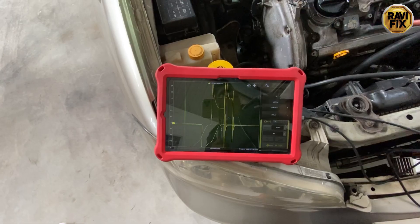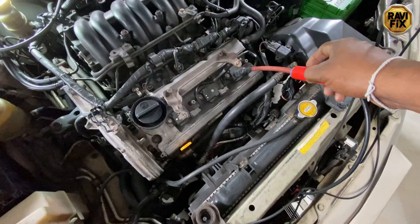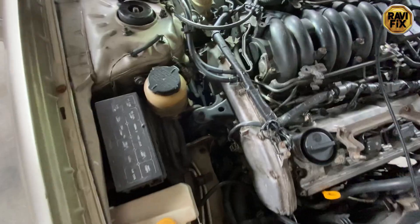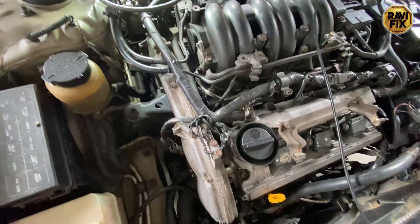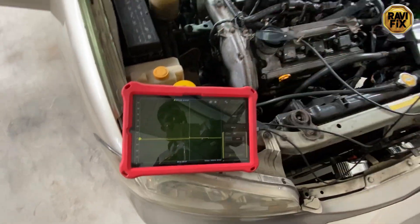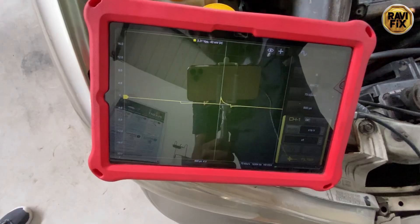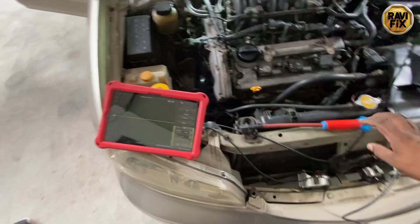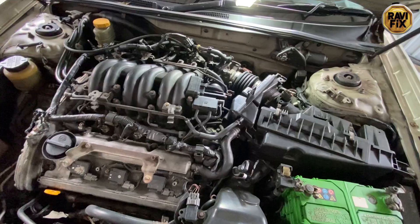Let me quickly show all secondary ignition waveform patterns across all cylinders. Bank 2 cylinder 1 — perfect burn line. Bank 2 cylinder 2 — perfect waveform. Bank 2 cylinder 3 — perfect. Bank 1 cylinder 1 — perfect waveform. Bank 1 cylinder 2 — perfect. Then on Bank 1 cylinder 3, the high voltage kicks hit my probe and stopped the connection again. When it came back, you can clearly see the difference — cylinder 3 definitely has a defect.